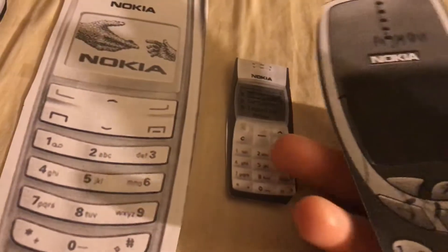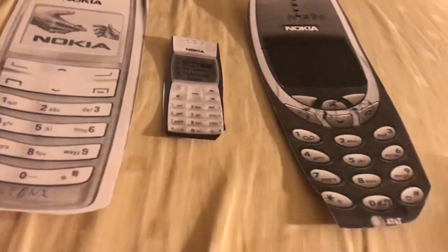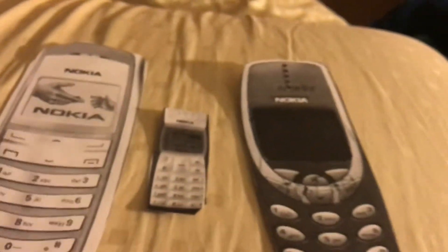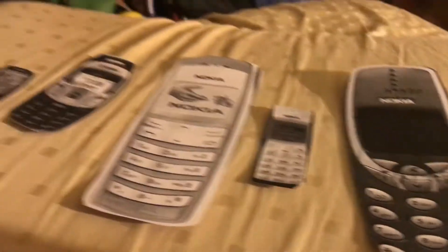This one doesn't even have a speaker, but this has a calling speaker. It's on TracFone. This gigantic Nokia phone is running some pixel OS in color. And this one has a low battery, so I'll shut these down.